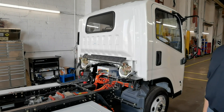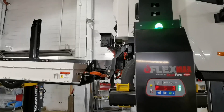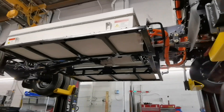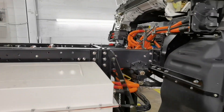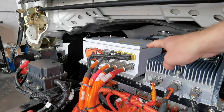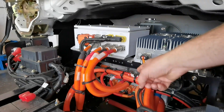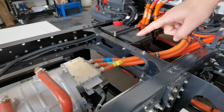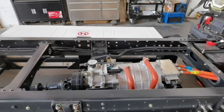An electric vehicle is quite a bit different than your traditional gasoline or diesel engine. We have the batteries here in the white compartments — they're the power for the vehicle. Power flows into this white box here, which is our power distribution unit. From there it goes into an inverter, then to our electric motor. And then we've got a traditional drivetrain on this truck.